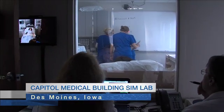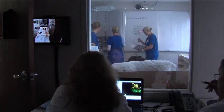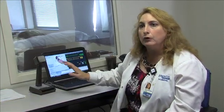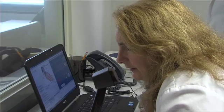This is the control room, and the control room actually controls the mannequin from this room. This is where we voice the mannequin and where we alter the mannequin's physiology. We have a microphone speaker system so I can hear what's happening in the simulation room and then respond through this microphone as the patient.